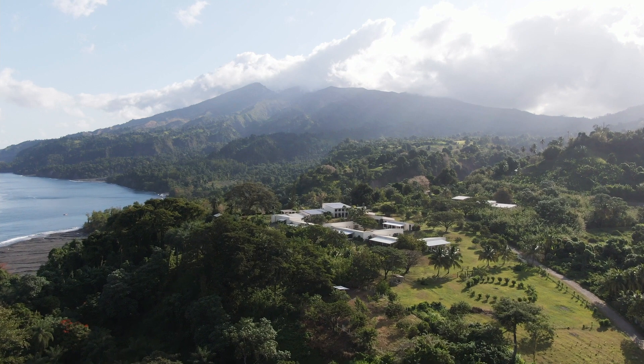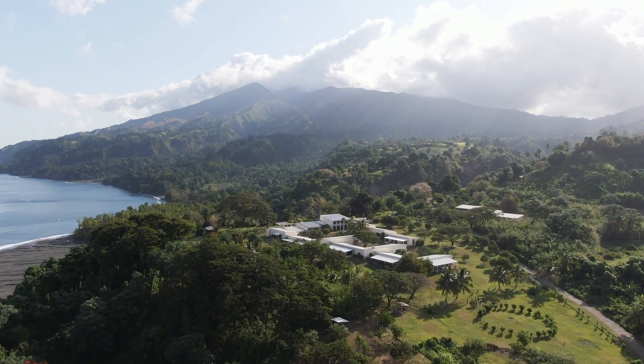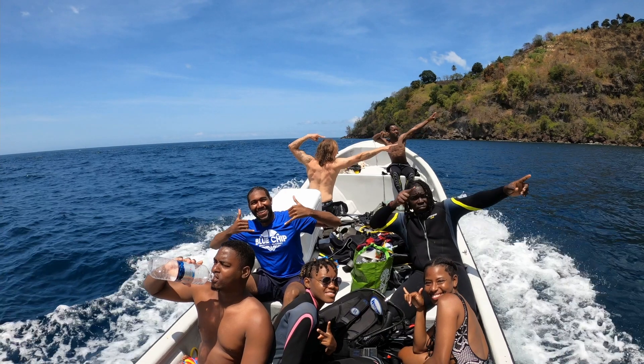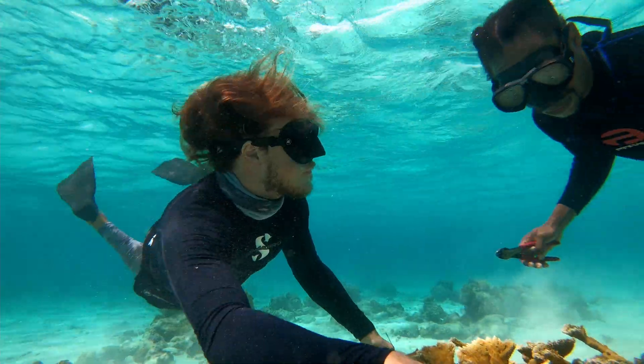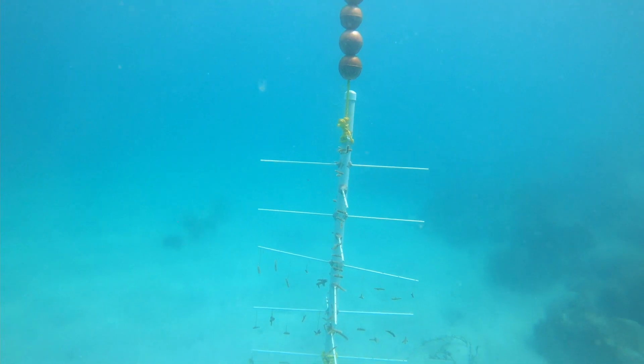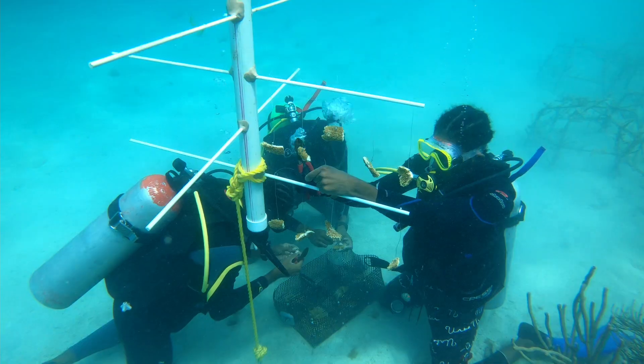We have an exchange. We had it with the divers from Union before when they came to visit us. The whole team came down to teach the rest of the team in Union how to build the trees, how to implement them on the site, and also how to collect the fragments and populate the trees.